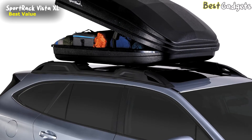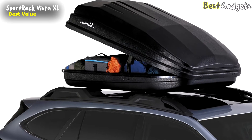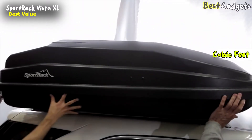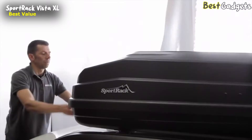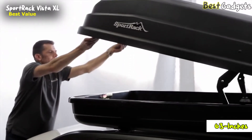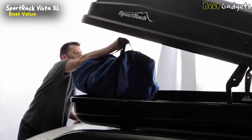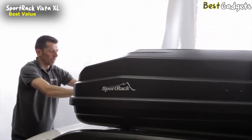Number three: the SportRack Vista XL — a great value buy with a simple design and functional features, available at a reasonable price of $390. It offers ample storage at 18 cubic feet, though it's quite short at 63 inches, meaning skis won't fit and snowboards are 50/50. It does have added height that makes loading oversized luggage easier, and it's a great option for camping trips.